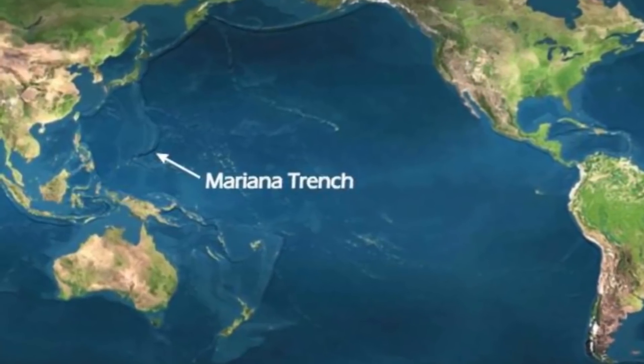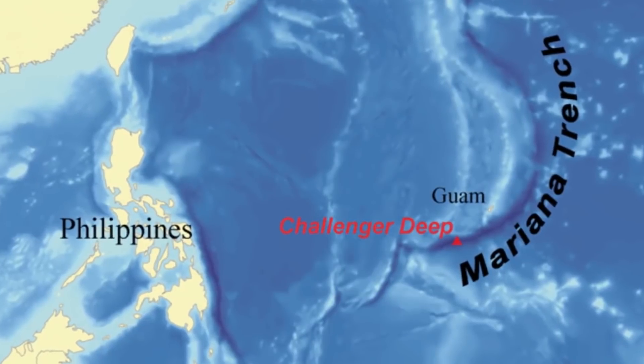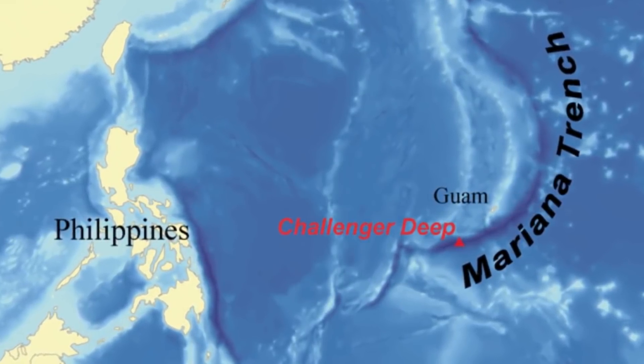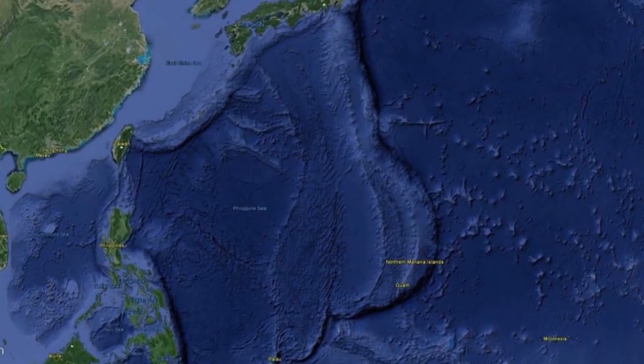The Mariana Trench, the deepest part of the world's ocean — a place tantalizingly close to the earth's mantle, a place where no light shines and where pressure is a thousand times what it is at sea level. What is down there? Can anything survive these wretched conditions?